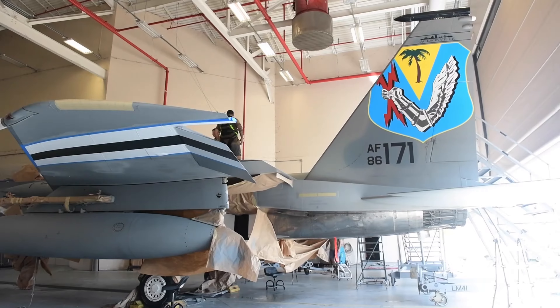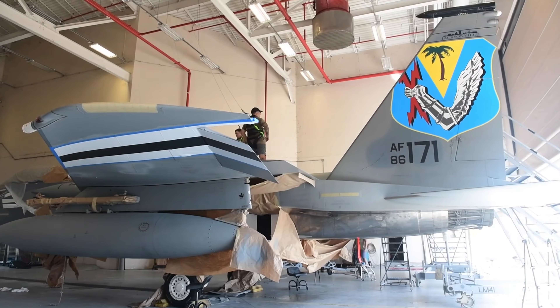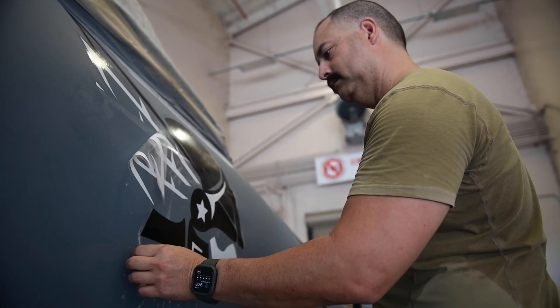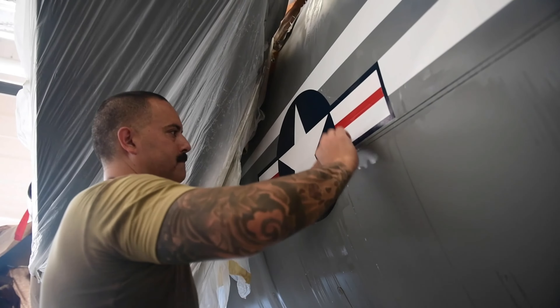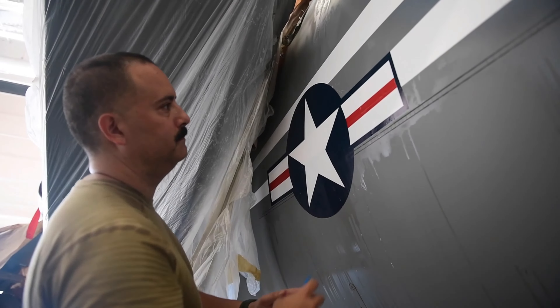With that being said, we, being the home of the Thunder — the 125th — we thought it would be really cool to incorporate a Thor theme, but also to put other aspects into the design to represent the Florida National Guard as a whole.